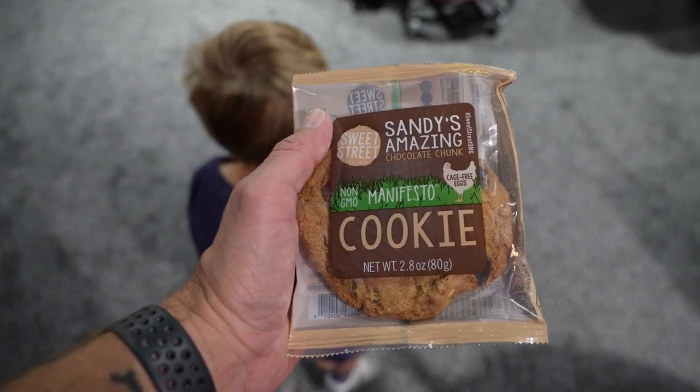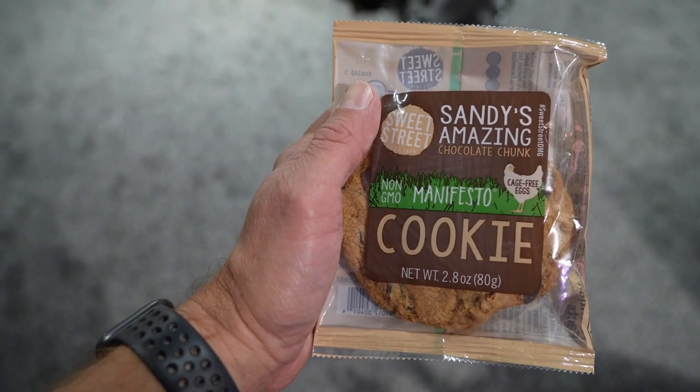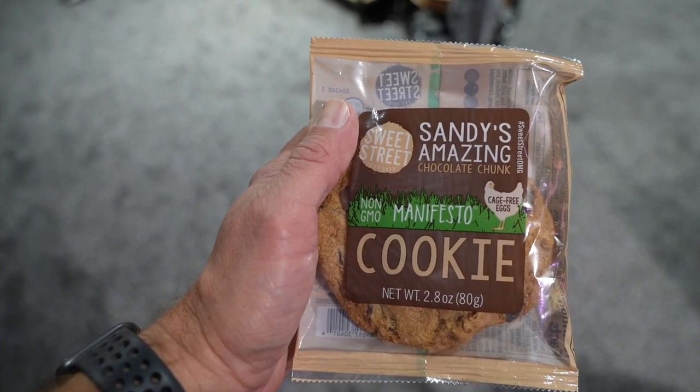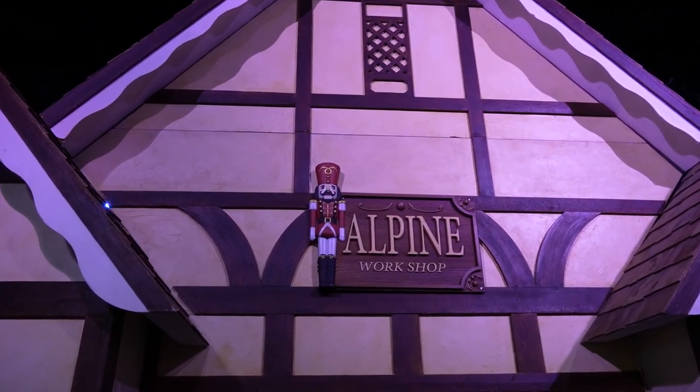So that was really fun — we got to see Mrs. Claus and Snowflake do a story and they sang some songs. I will say, if your child is sensitive to loud noises, Snowflake was very loud, so just be aware of that. On the way out they gave us a cookie and milk, and these are the best cookies out there. Next we're headed into the Alpine workshop to make some toys.